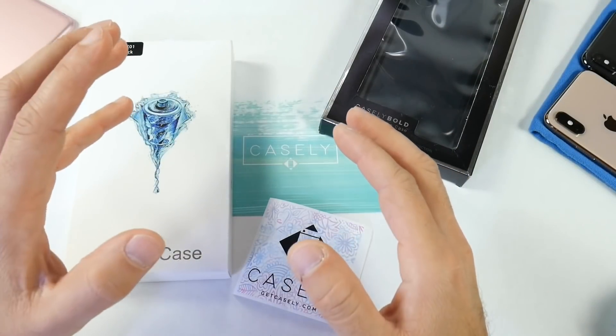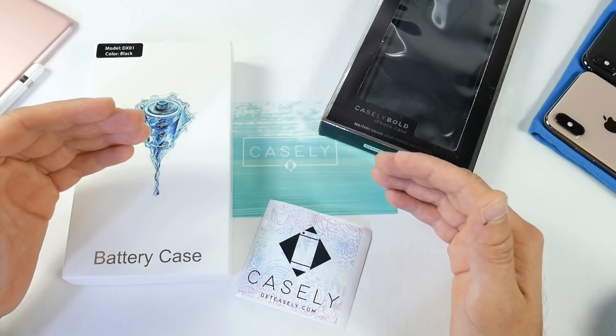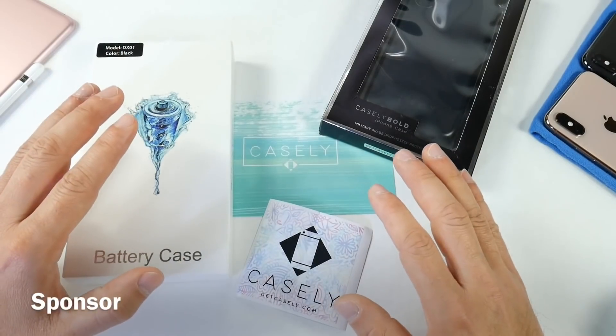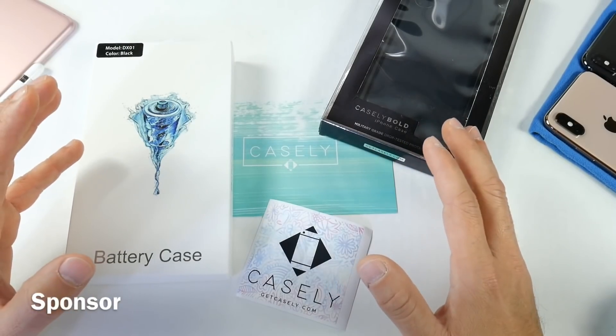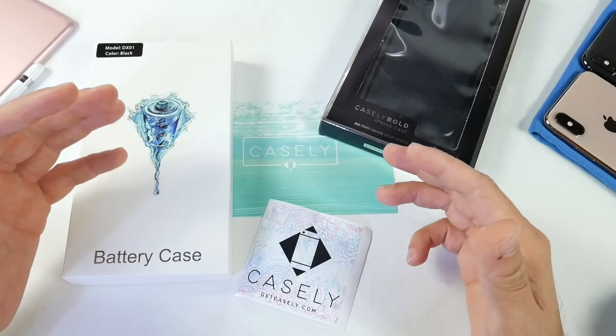Hey guys, welcome back to the channel. Today I have a very special video for you — I wanted to give back, so I'm going to be featuring two cases from the guys at Casely. Casely is a company that manufactures all kinds of iPhone cases, from the iPhone 6 to the latest devices like the iPhone 10s and 10s Max. They were kind enough to sponsor a giveaway here on the channel, so big thanks to Casely for doing that.